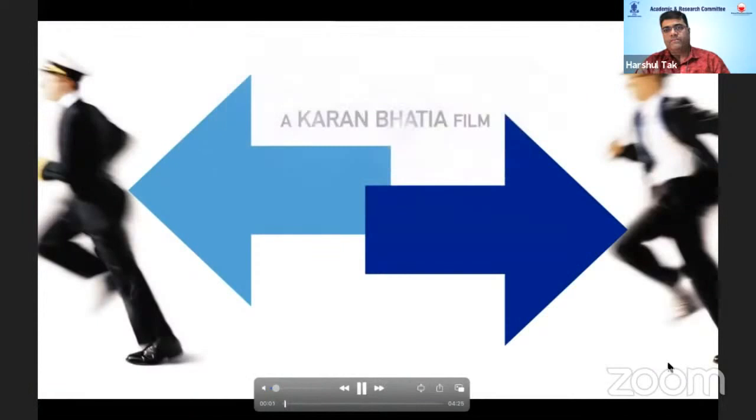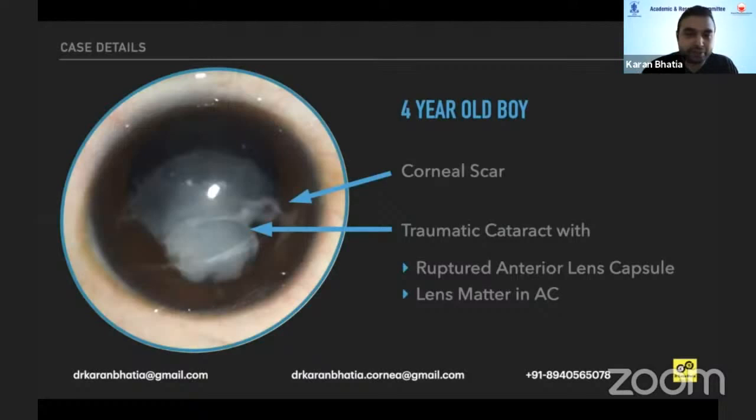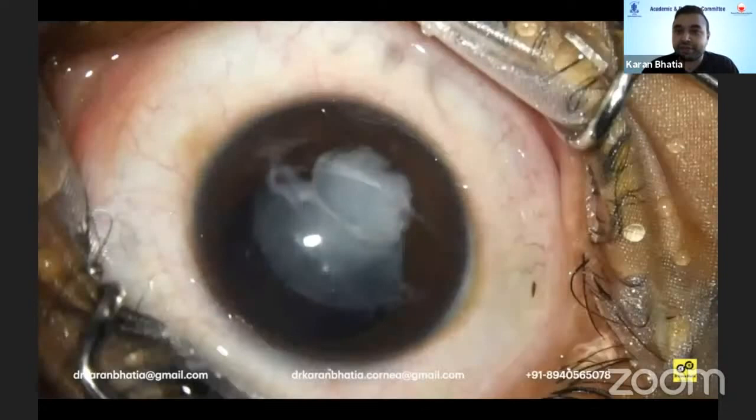This was a case of a pediatric traumatic cataract — that's why I've labeled it 'Capture If You Can,' inspired from the movie Catch Me If You Can. This was a four-year-old boy who presented with a corneal scar, a traumatic cataract with a ruptured anterior lens capsule and lens matter in the anterior chamber. The initial challenges are: IOL power calculation, the presence of a corneal scar affecting visibility, dehiscence, a ruptured ALC making rhexis difficult, a question mark regarding a posterior capsular nick, and unknown status of the posterior capsule.